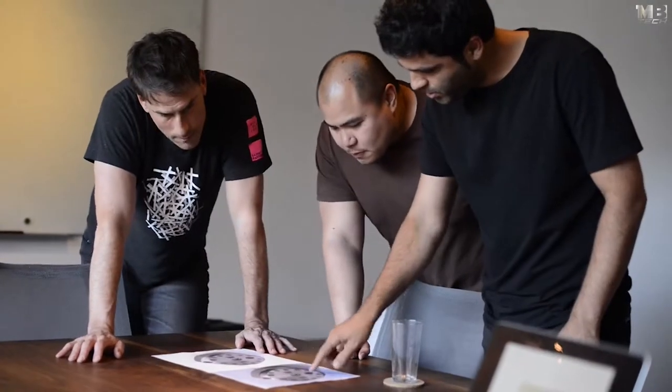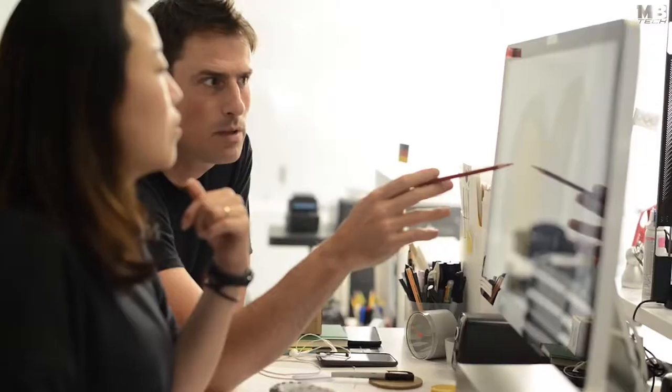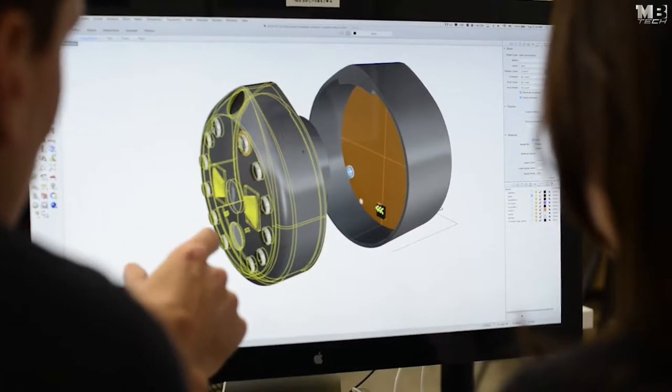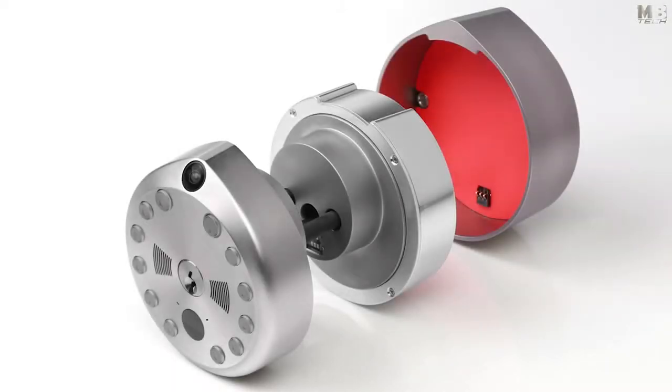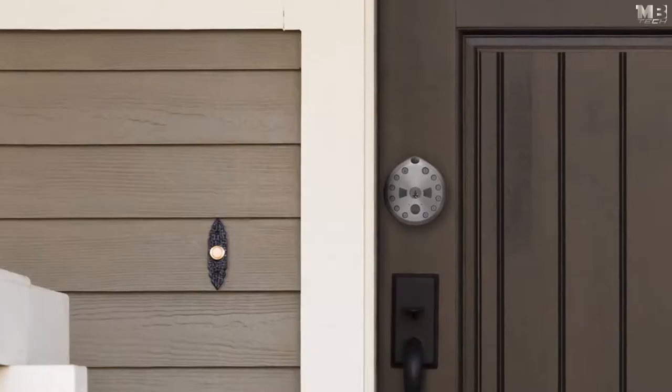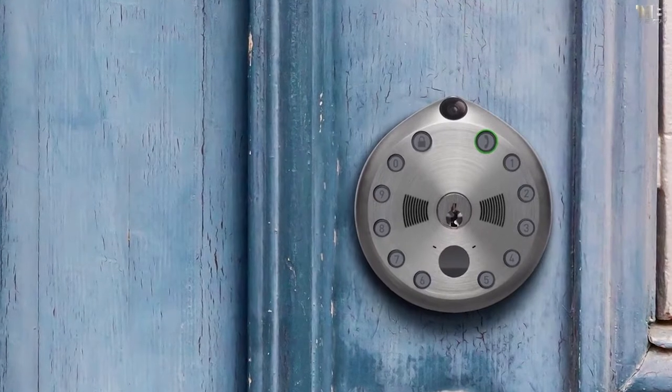After two years of prototyping, Gate teamed up with the award-winning design firm Box Clever to create a product that is not only functionally robust but beautifully designed. Gate is easy to install, secure, and easy to use — protecting what's inside and connecting what's outside, securely.